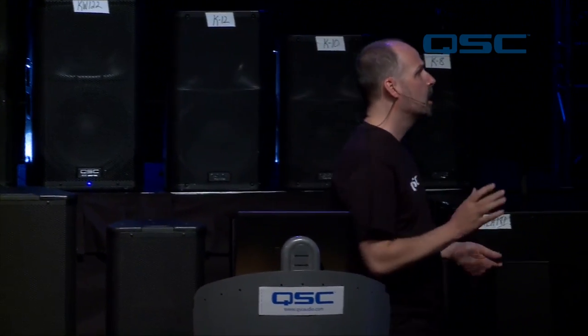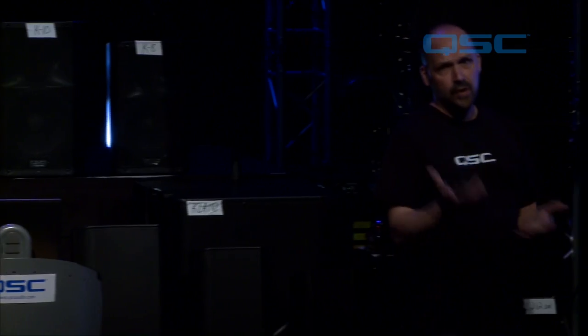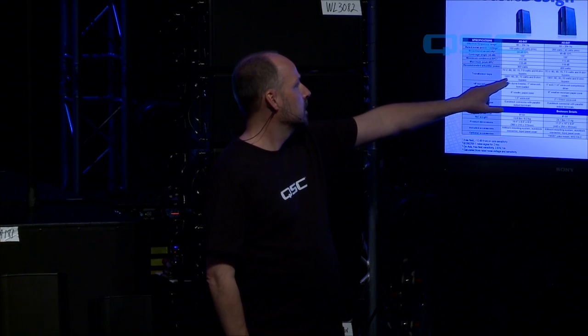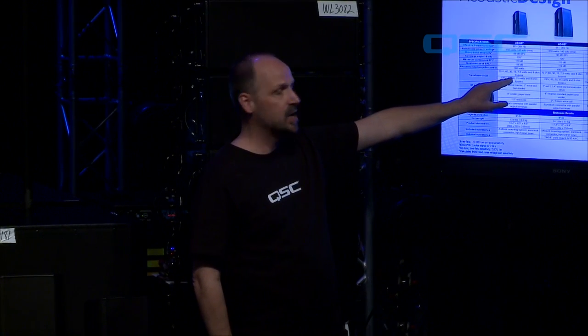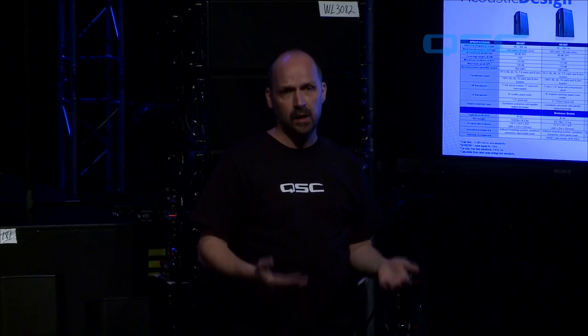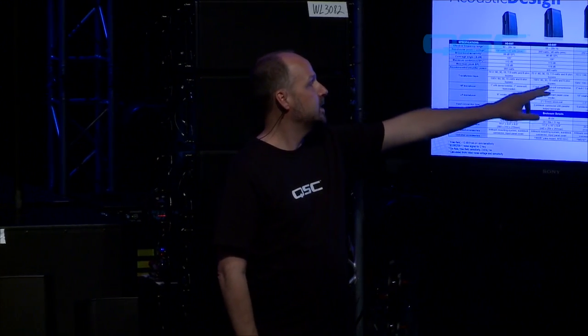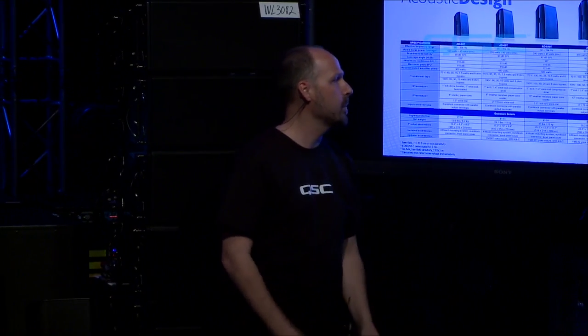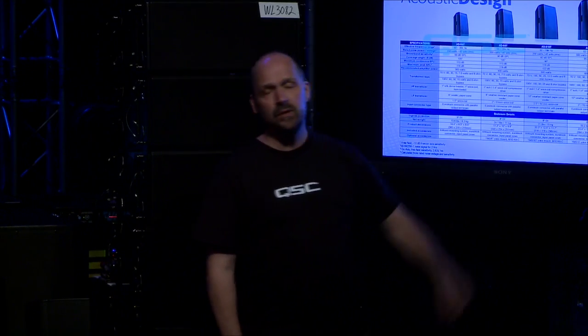On the specs: the ADS6T has a maximum transformer tap of 60 watts. All of these products have an 8-ohm bypass, so you can run 70-volt high impedance or low impedance. The S8T is a 60-watt maximum tap. The S10T is a 100-watt maximum tap. The ADS12 has no 70-volt transformer — by the time you start getting into those larger drivers, the transformer would have to be so big it's just not practical.